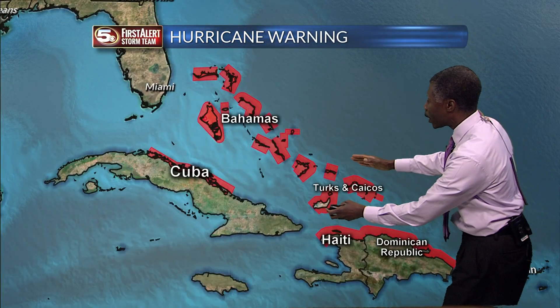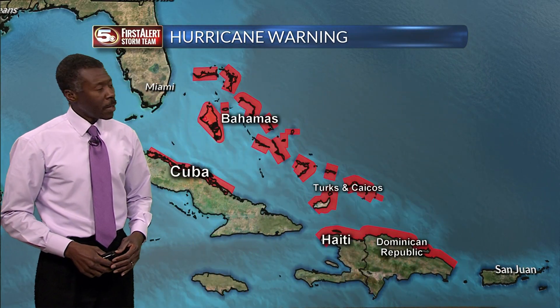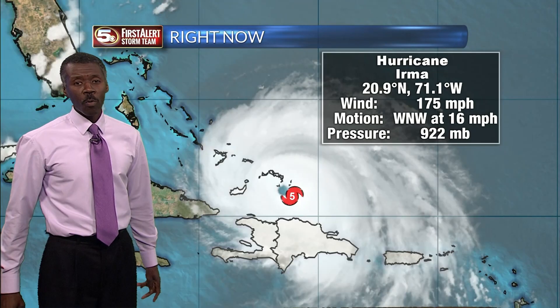Irma is the big deal because it is moving into a much more populated area. Hurricane warnings for the northern coast of the Dominican Republic, Haiti, Cuba, the Turks and Caicos, and the Bahamas. No warnings yet for South Florida, but this is going to be changing. If you live in those areas, you've got to keep up with what's going on.